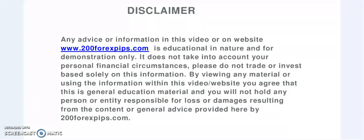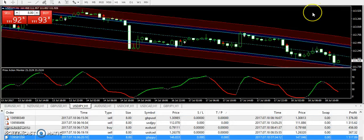Good evening and welcome to 200forexpips.com. I'm here with the analysis of 18th of July 2017. As you know, we were on vacation from 6th of July and I mentioned to all my subscribers that I was going on vacation and would update them in seven to ten days. I'm back and we have started trading again.